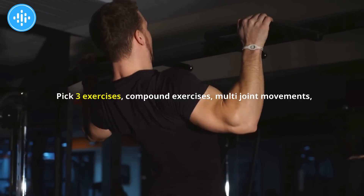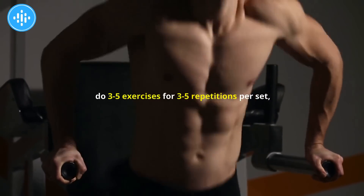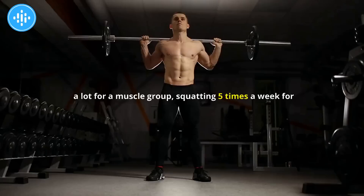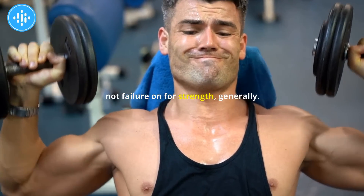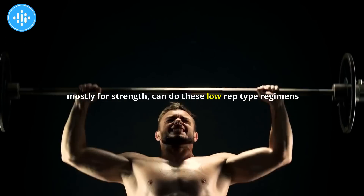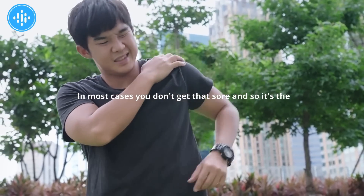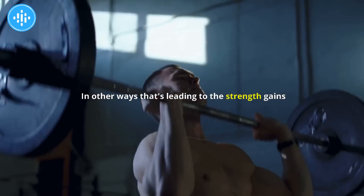For strength, pick three to five compound exercises — multi-joint movements — and do three to five repetitions per set, rest three to five minutes, and train three to five times per week. What's interesting is that three to five times a week is a lot for a muscle group, but people training mostly for strength can do these low-rep regimens frequently because most of the adaptation is neural. Because you're not pushing to failure in most cases, you don't get very sore. It's the motor neurons getting muscle fibers to contract more intensely or efficiently that leads to strength gains.